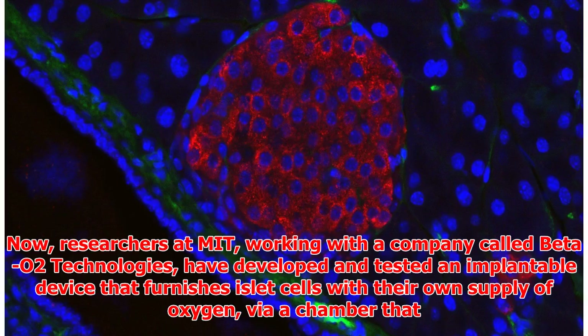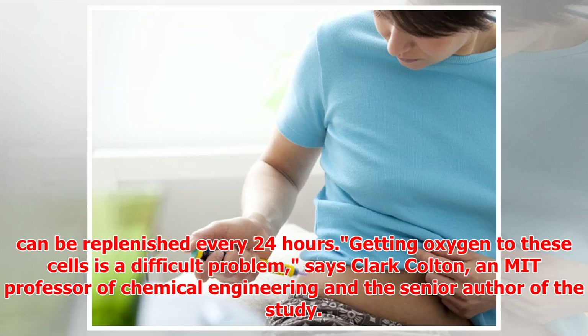Now, researchers at MIT, working with a company called BetaO2 Technologies, have developed and tested an implantable device that furnishes islet cells with their own supply of oxygen, via a chamber that can be replenished every 24 hours.